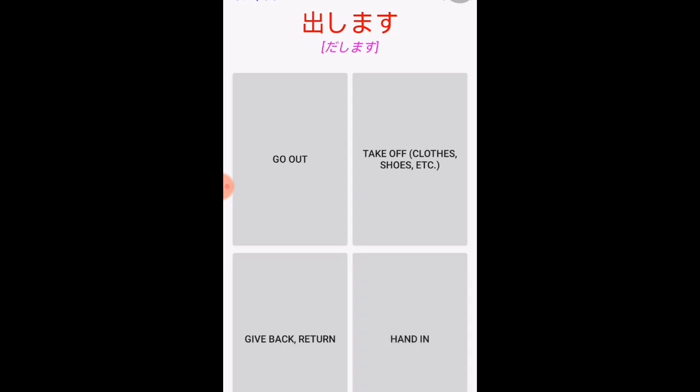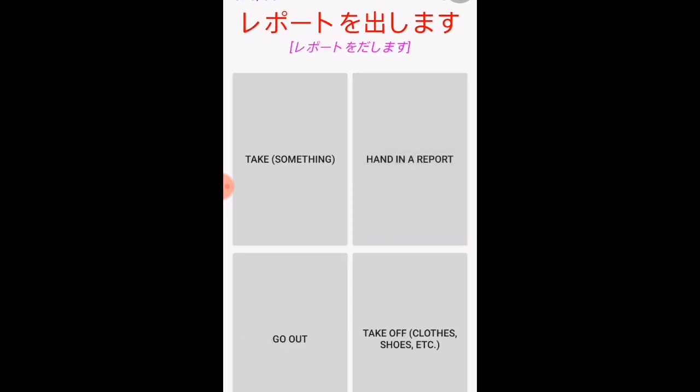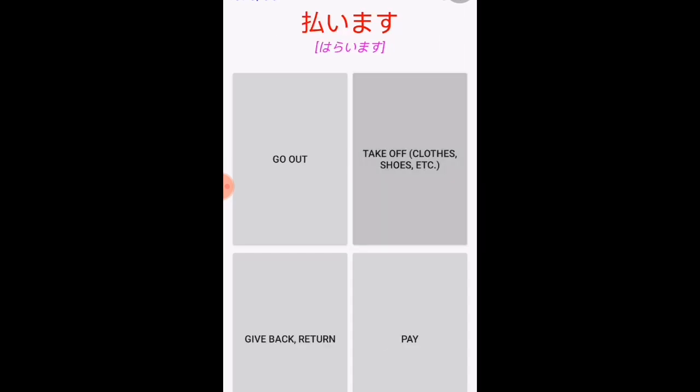'Dashimasu' is a verb that also came from lesson 16, so you'll definitely know it — it means 'take out.' In the sentence 'repōto wo dashimasu,' the kanji means to go out, but in this context it means to hand in a report.